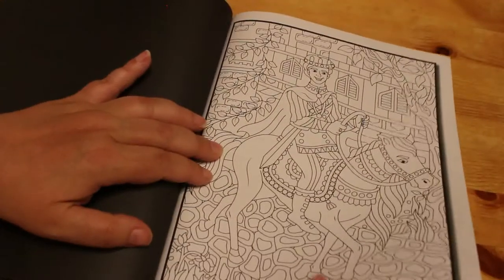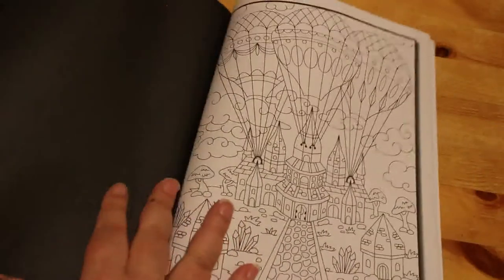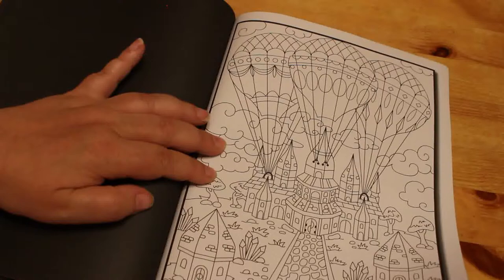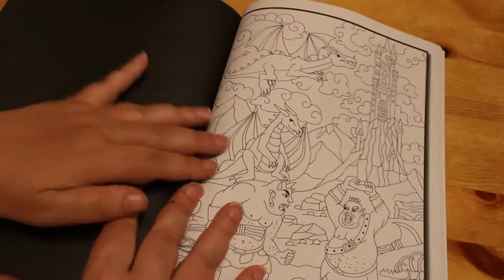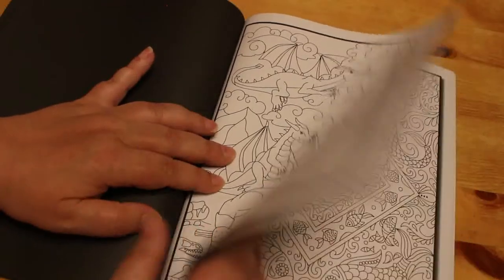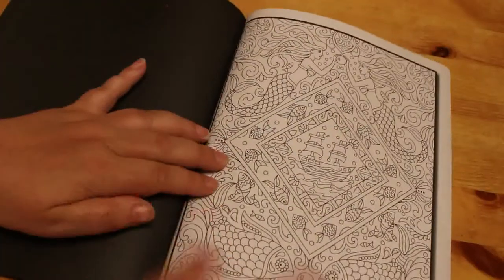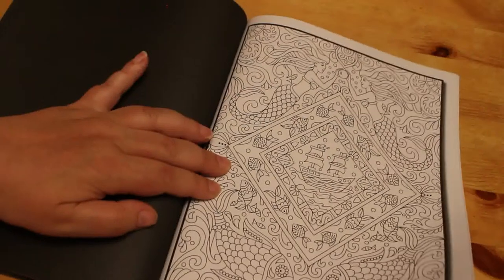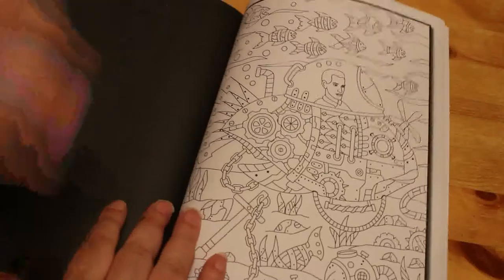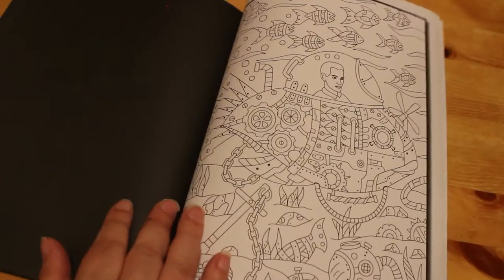A prince on his horse, balloons, some dragons — that's actually quite nice — a couple of ogres having a fight, and more mermaids — that's going to be a good one to do. I've probably got enough coloring pages to last me the rest of my life!